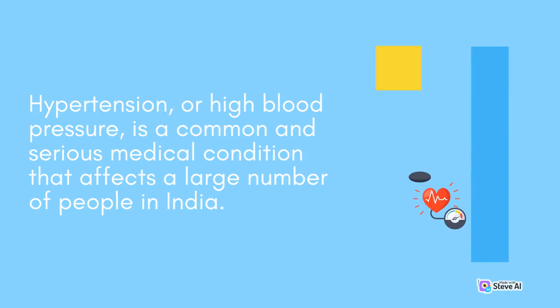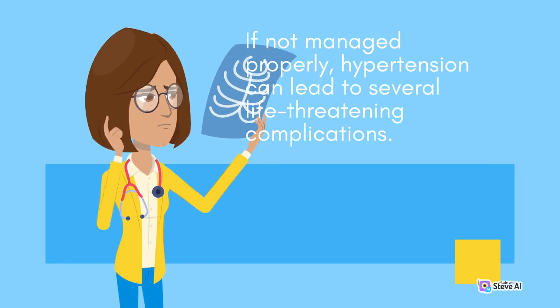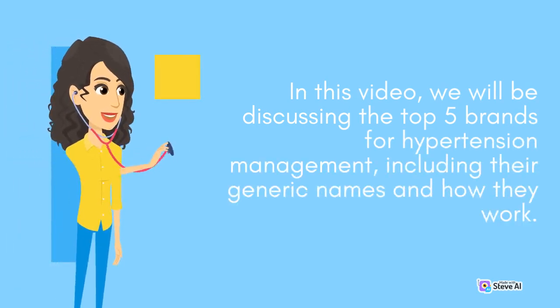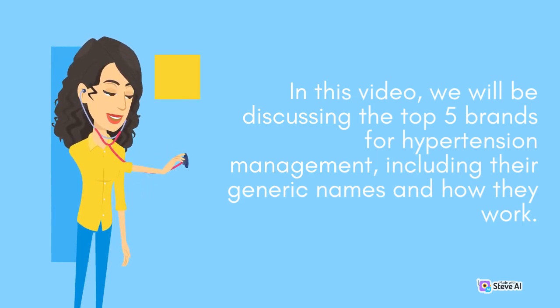Hypertension or high blood pressure is a common and serious medical condition that affects a large number of people in India. If not managed properly, hypertension can lead to several life-threatening complications. In this video, we will be discussing the top five brands for hypertension management, including their generic names and how they work.